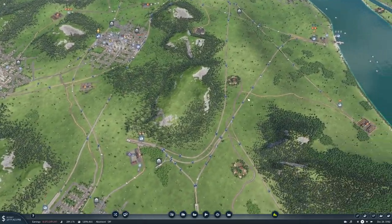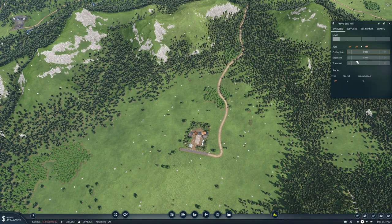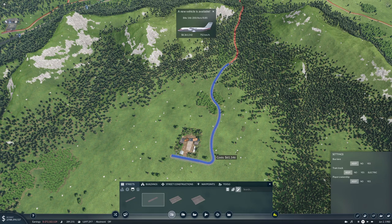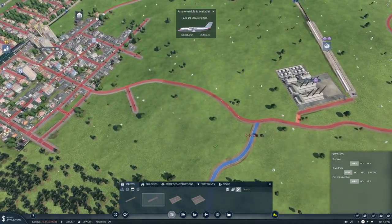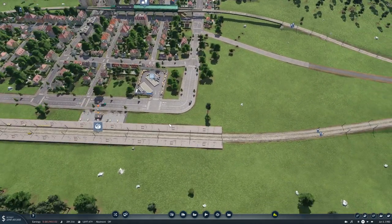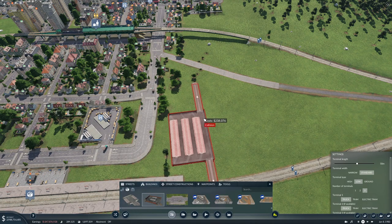I want to hook this up so that we can get some more logs done. Let's upgrade these roads. And then in Provo I think we need a second cargo station.